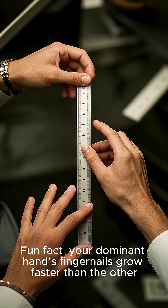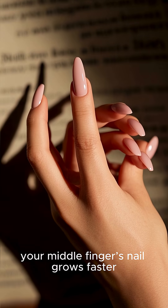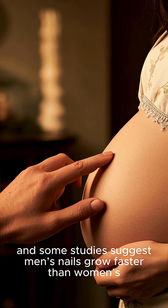Fun fact: your dominant hand's fingernails grow faster than the other. And weirdly, your middle finger's nail grows faster than your thumbs or pinkies. Some studies also suggest men's nails grow faster than women's.